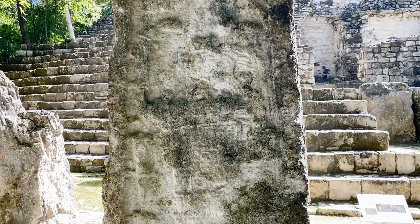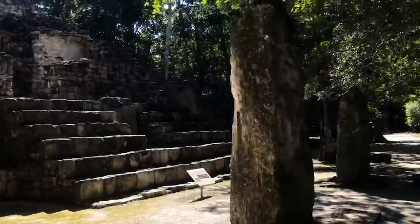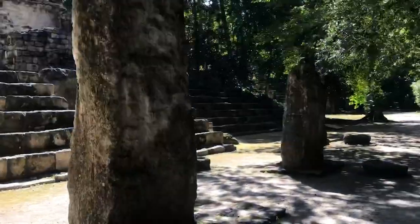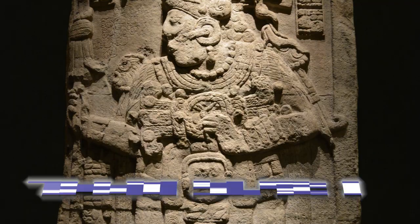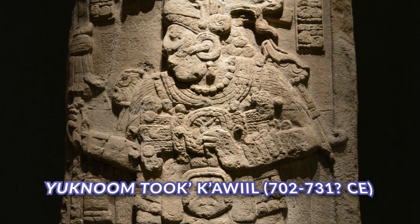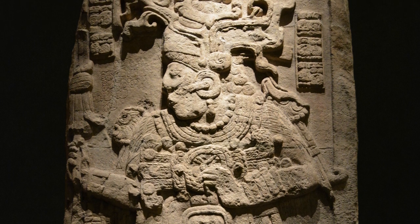The stelae on site are, as you can see, not in the best condition. By far the best preserved image of Yuknom Tokawil, and in fact the finest surviving monument from this city, is Stela 51. It's not here anymore — it's in the Campeche Museum — but it shows you the king in full glory.